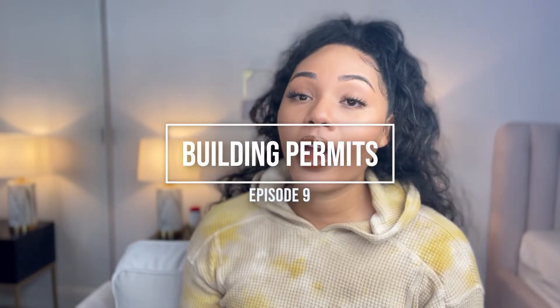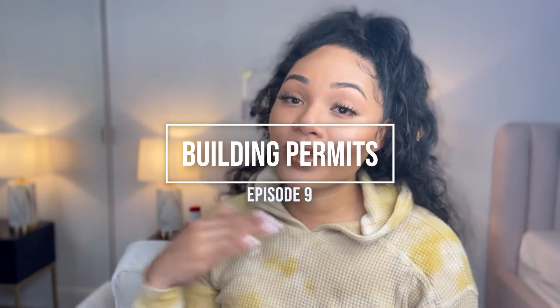Hey! I got my keys mid-December 2021 and it's already the first week of March and I haven't fixed anything on my house. Unfortunately I'm waiting on building permits, so stay tuned in this video to see how I apply for them, what step in the process I am with them, and what I do in the meantime.